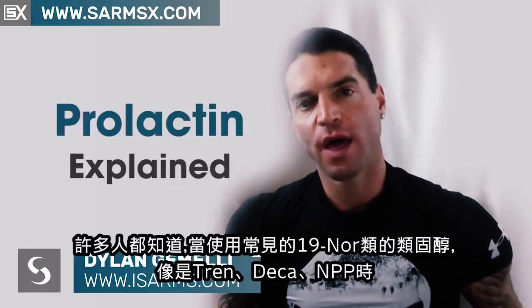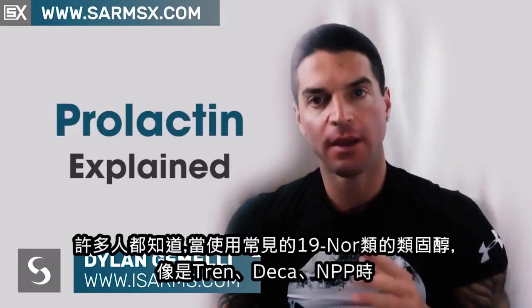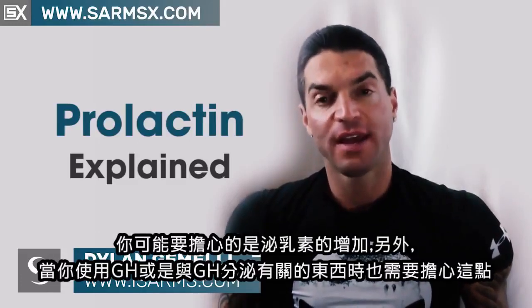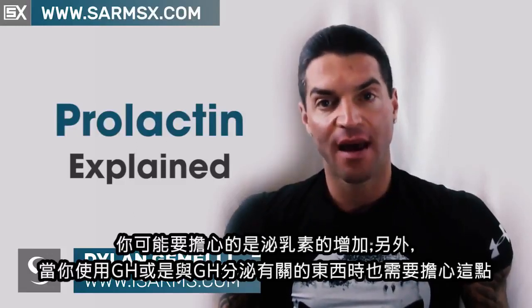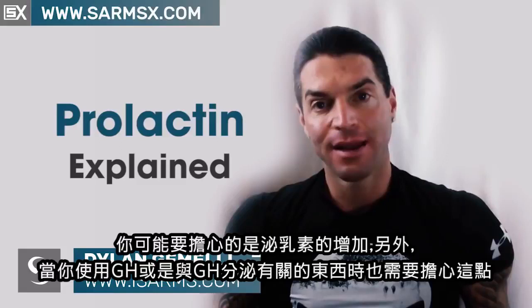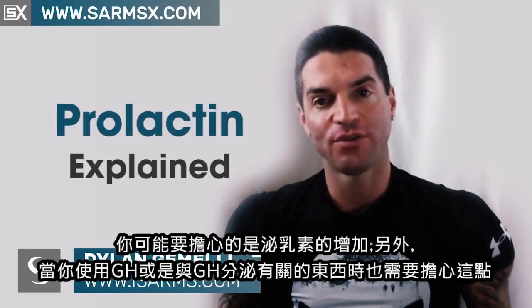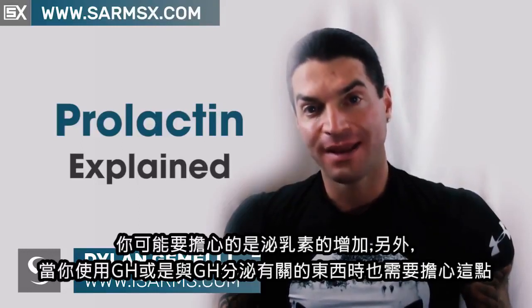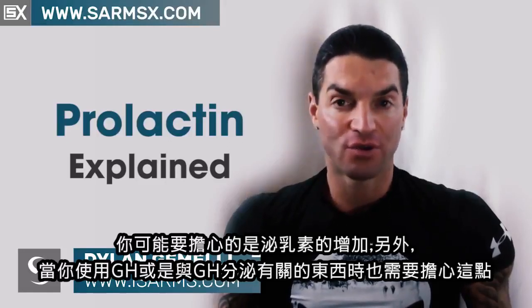Many of you know that when you use any 19-NOR steroid — which most commonly would be Trenbolone, Deca Durabolin, NPP — these are 19-NORs. And when you take these type of steroids, another concern that you're going to have is prolactin increases. You're also going to have to worry about this when you're taking GHR products or many HGH-related products. Prolactin can become an issue there as well.